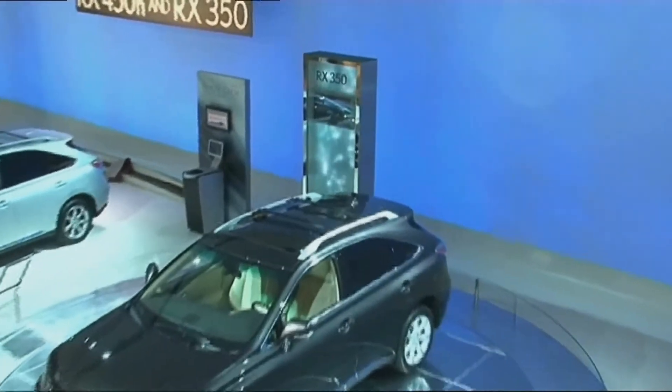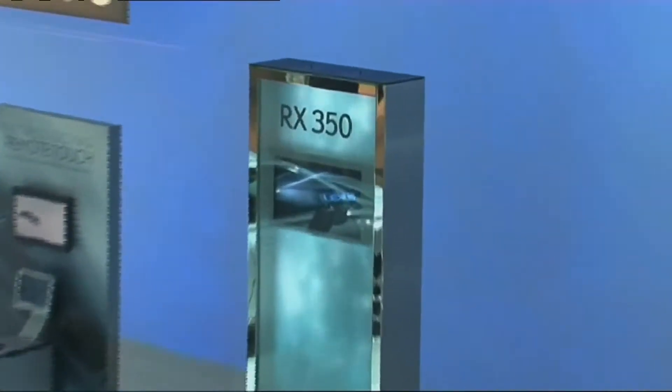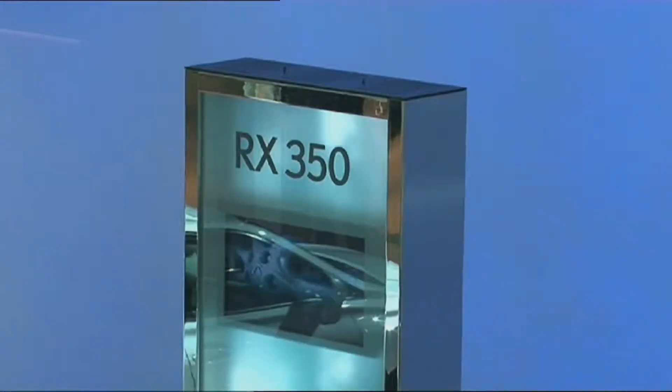The new generation of its hybrid SUV is a very nice 20th birthday present for Lexus.